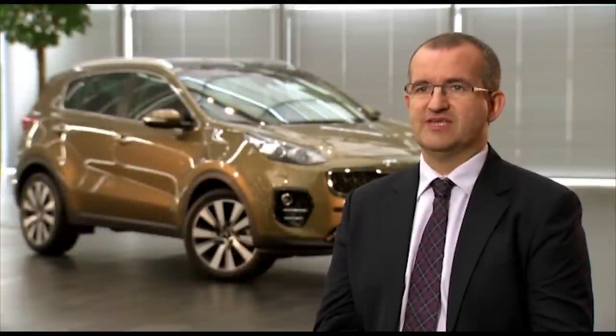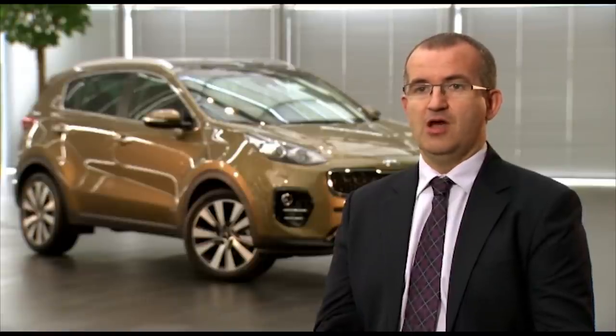Kia is not compromising on safety, and the new Sportage is once again a good example for this. It is today the safest Kia ever made. On top of an extremely stable body reinforced with ultra-strength steel to maximize protection during a possible collision, it is also equipped with state-of-the-art active safety systems to avoid them.